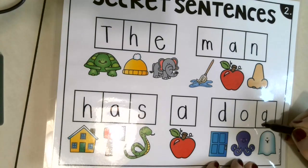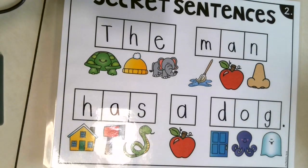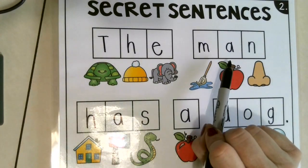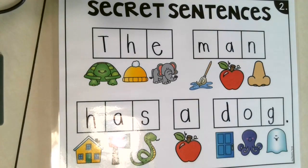What goes at the end of a sentence? A period — thank you very much! Okay, are you ready to read our secret sentence? The man has a dog! Good job! What does the man have? A dog — that's right! Kiss your brains — you did a great job!